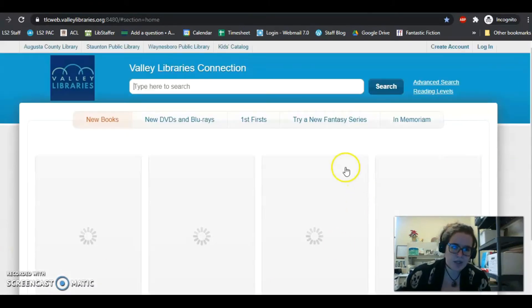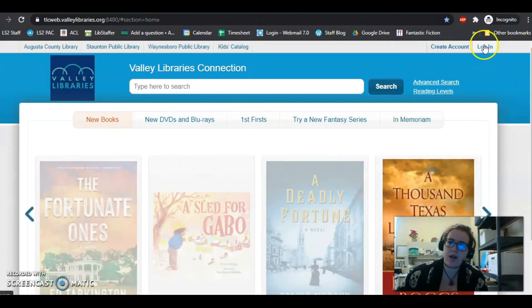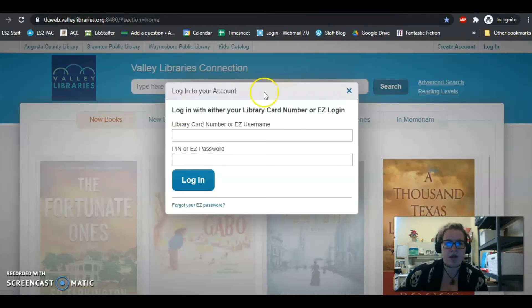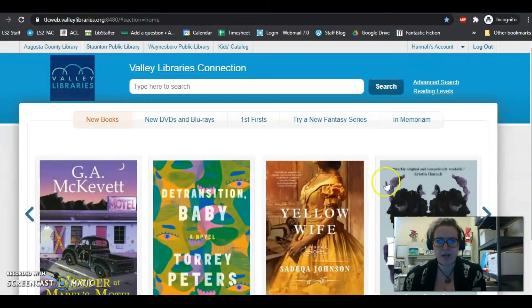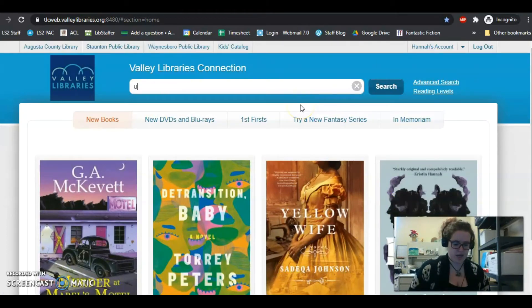That will take you to the catalog. You're going to want to log in — all you have to do is put in your library card number. The username is essentially just your library card number and your PIN. You put that in, log in, and then you're into your account. So let's say I want to read Umbrella Academy.